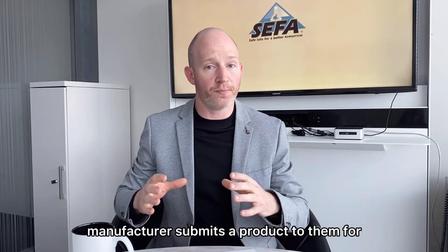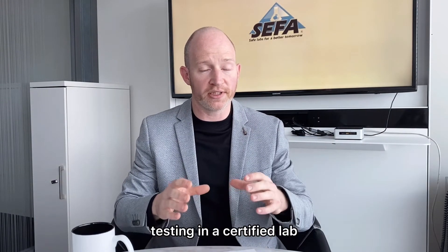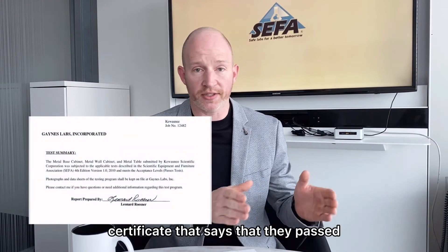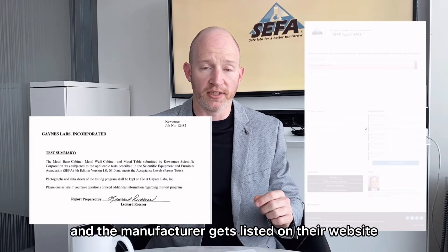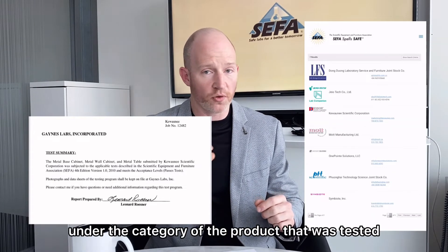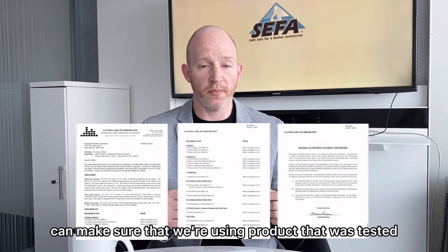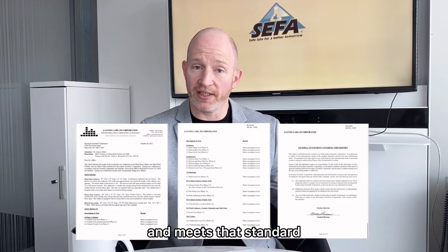A manufacturer submits a product to them for testing in a certified lab. When that product passes, they get a certificate that says they passed, and the manufacturer gets listed on their website under the category of the product that was tested. And that's how we, as designers, can make sure that we're using product that was tested and meets that standard.